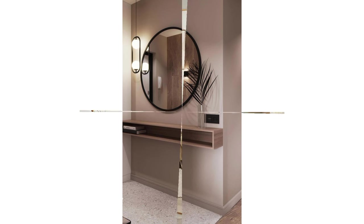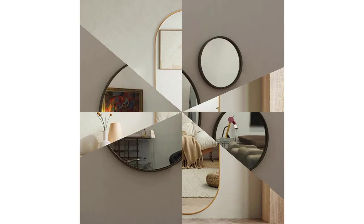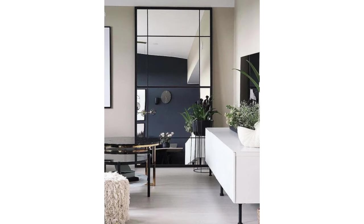Beyond their practical use, mirror decoration can add life and sparkle to otherwise overlooked areas. Mirrors have an almost magical ability to make a room seem bigger and brighter. They're also statement pieces that can dramatically enhance the look and feel of a room.